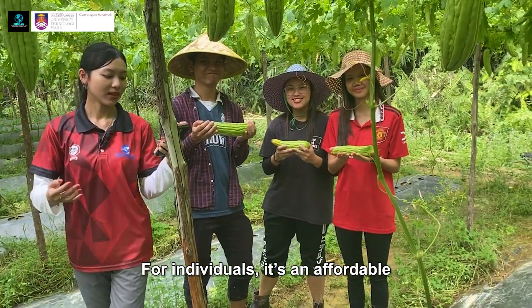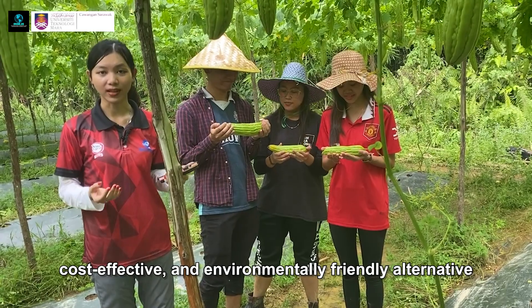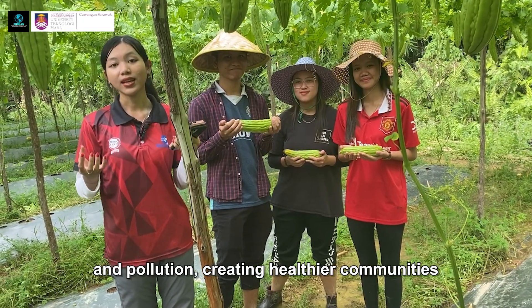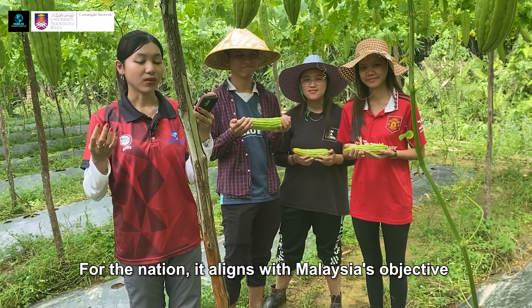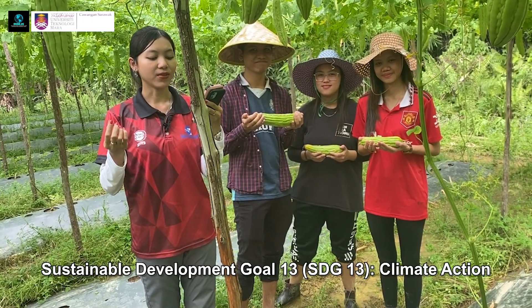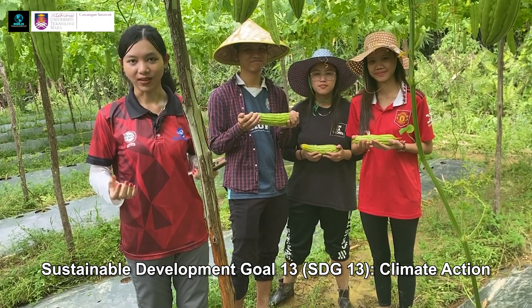The impact of BioMental is profound. For individuals, it's an affordable, cost-effective, and environmentally friendly alternative. For society, it reduces agricultural waste and pollution, creating healthier communities. For the nation, it aligns with Malaysia's objective for sustainable agriculture, which contributes to Sustainable Development Goal 13, SDG 13, which is Climate Action.